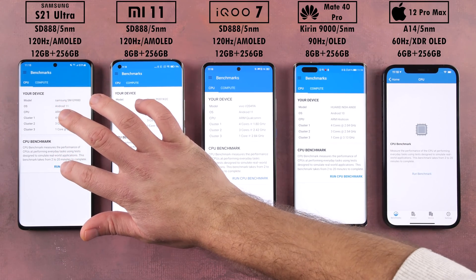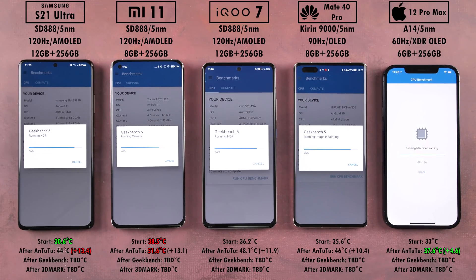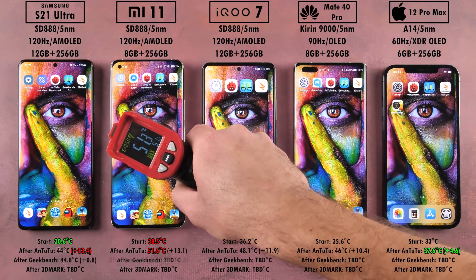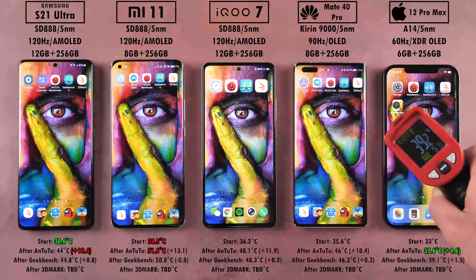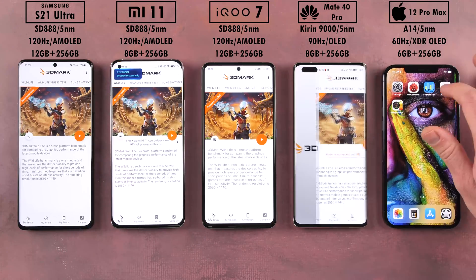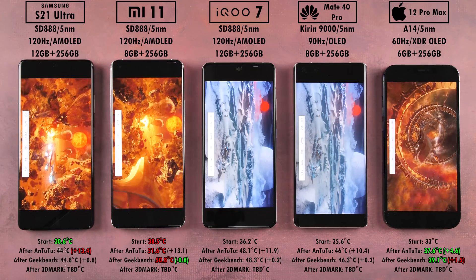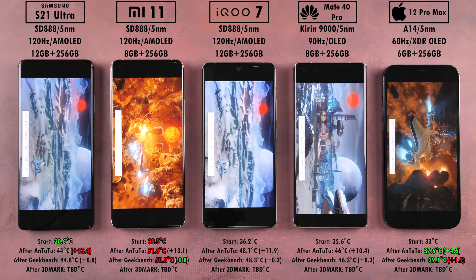We're now going into Geekbench 5.2.5. Talking about those temps — the Huawei got the hottest at 51.6 degrees, and the iPhone the coolest at 37.6. After running Geekbench, the iPhone remained coolest at 39.1 degrees but added the most at 1.5 degrees. The Xiaomi actually lost 0.8 degrees Celsius, which makes me feel there was some thermal throttling going on there — we'll confirm when we get to the results.